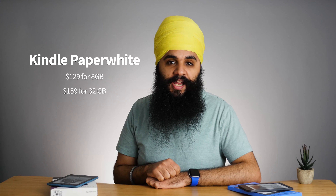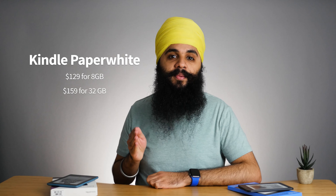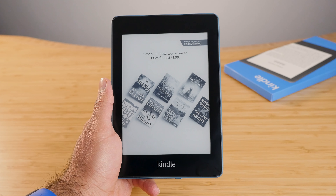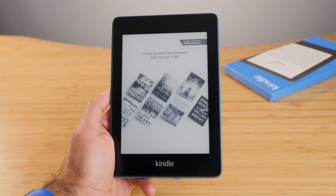The Paperwhite starts at $129 for 8 gigs, and if you want 32 gigs for audiobooks it comes at $159. One thing I really don't like about the Kindle ecosystem is they have an option for ads or no ads — if you don't want ads on your screensaver when the Kindle is not in use, it costs $20 extra to remove them. I find this absolutely ridiculous regardless of which Kindle you're getting. The Kobo doesn't have as many price options as the Kindle does.